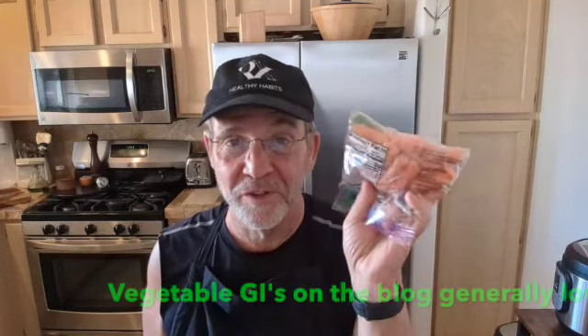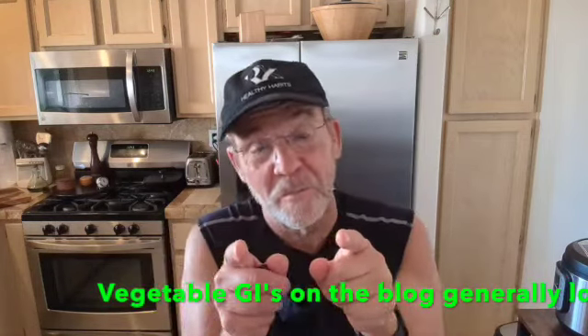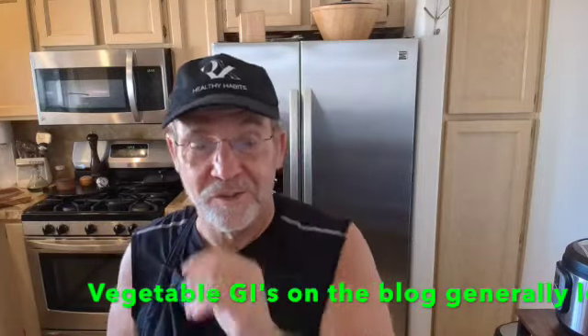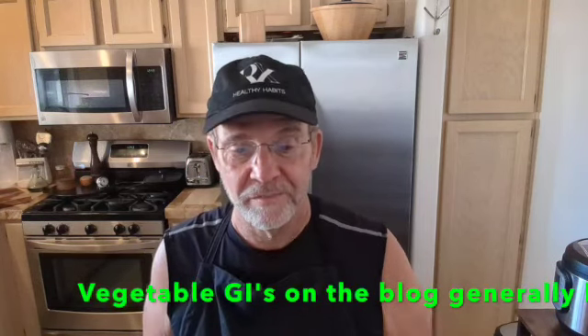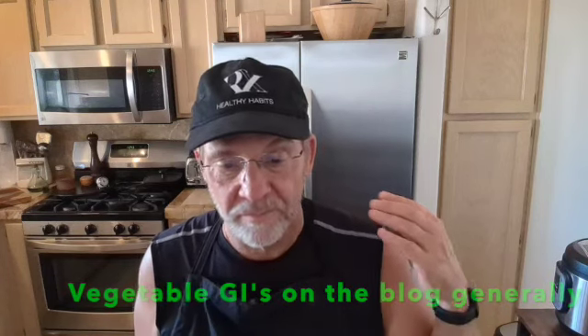Vegetables — this is interesting. Carrots are about 41 to 60 on the scale, so they're up there. Butternut squash has a lot of nutrients and micronutrients, but it's 72 on the scale, so that's going to spike you quite a bit for a vegetable. Spinach is very low — like five. Peas are also very low. Acorn squash is actually pretty high at 55. Cauliflower and broccoli are very low. Some of these make sense when you eat them — you can sometimes tell.